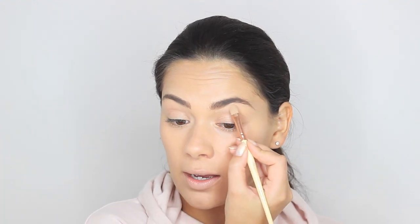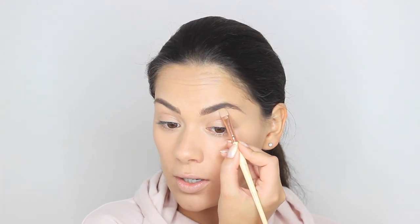My eyebrows really need doing right now! I'm one of those people who just never seems to find time to get my nails done or my eyebrows done — I don't know if I'm just forgetful or really busy. Okay, now let's go in with mascara.